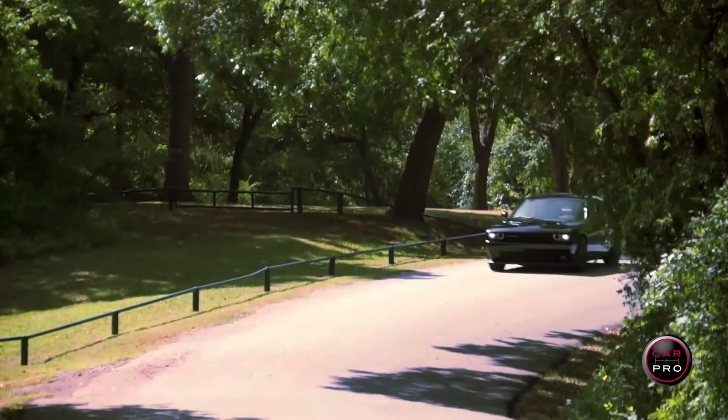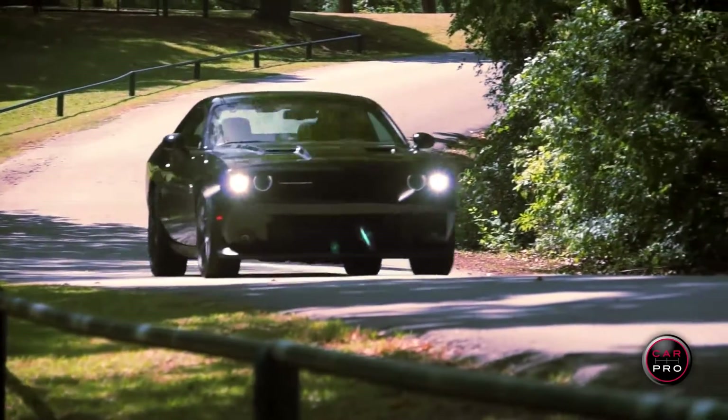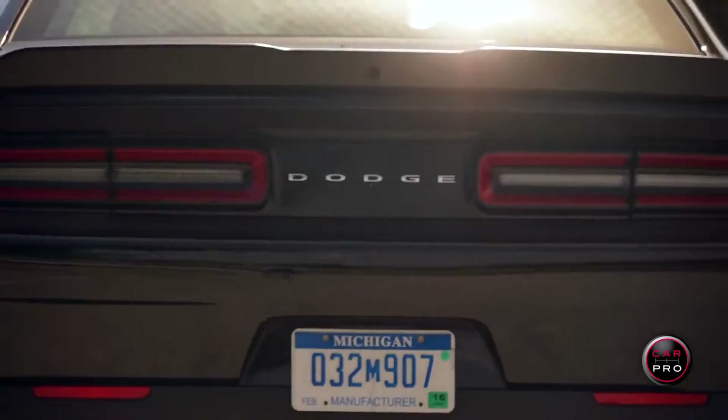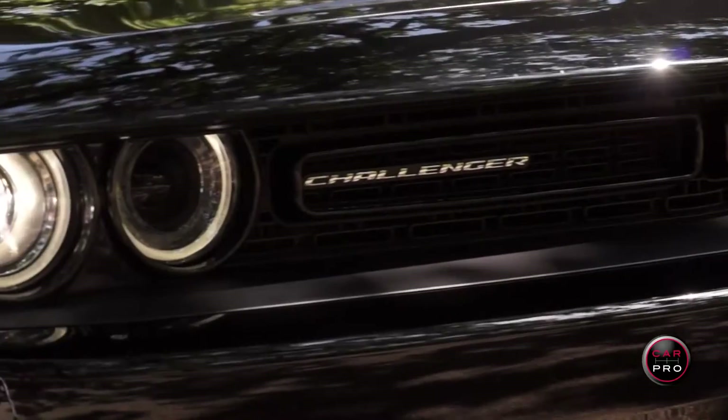The Challenger Scat Pack is super fast, it handles great, it sounds great — it would make anybody a terrific daily driver. Hit the super track pack button and this car becomes a race car. It's rated at 17 miles per gallon combined, but who really cares when you're packing almost 500 horses.